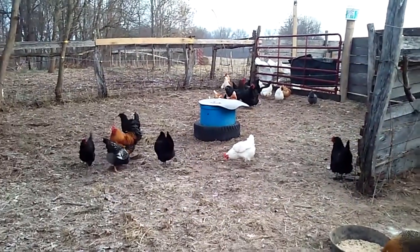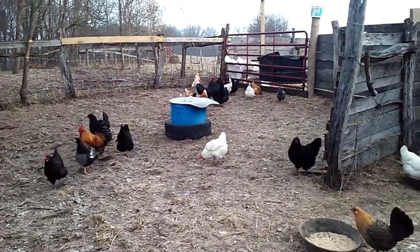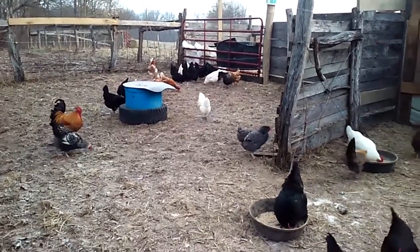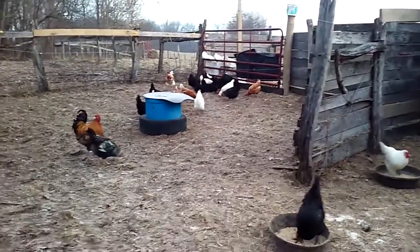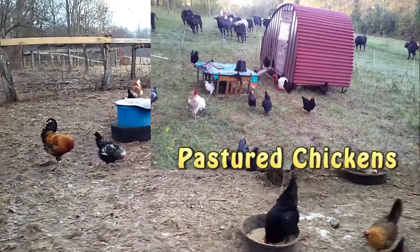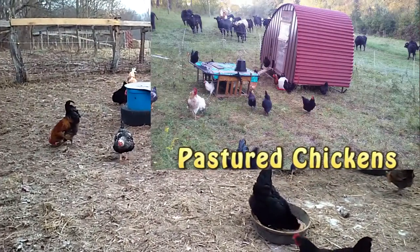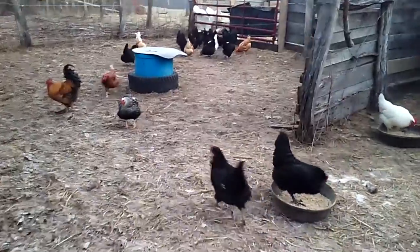Good morning, folks. It's Jason Crissman of Grazing Acres Farms. As many of you know, I practice moving the chickens daily during the spring and summer to a new area. I have their little mobile coop, which is just over here.